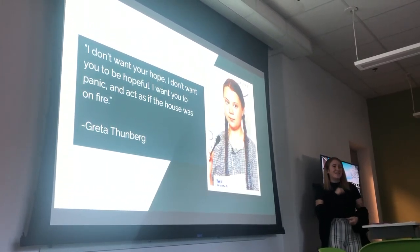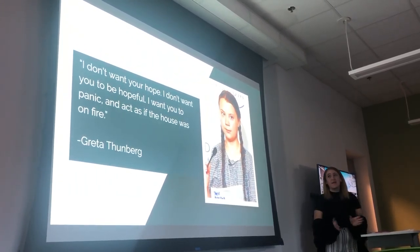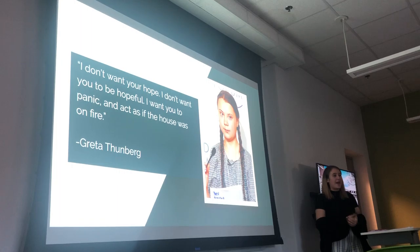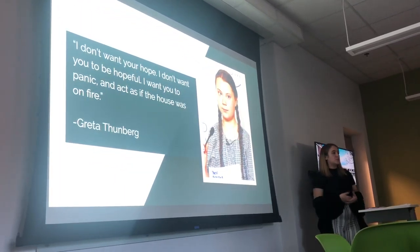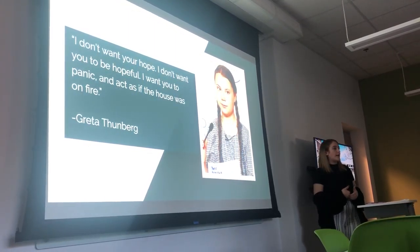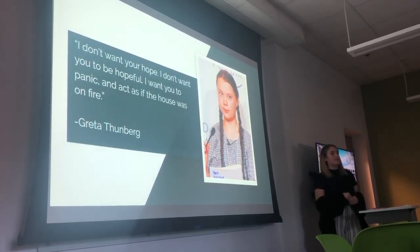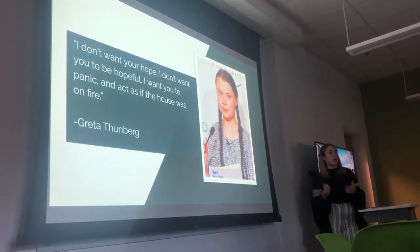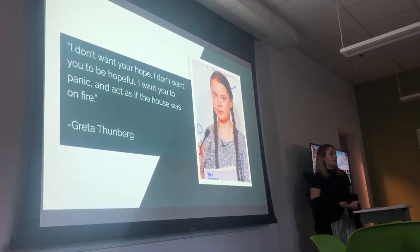As Greta Thunberg said: 'I don't want you to be hopeful. I want you to panic as if the house is on fire.' I really like this quote because she's making it clear that it's time-based. If we don't start now, our country is going to see these detrimental changes — and you're already seeing them. So if we don't make a change now, you're obviously going to keep seeing them.